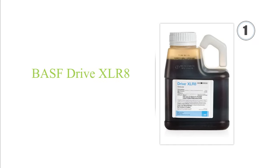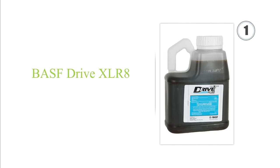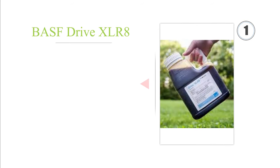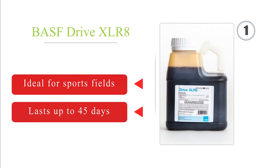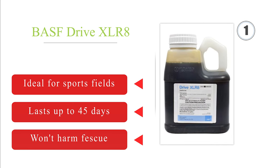Taking the top spot on our list, BASF Drive XLR8 is a water-based formula, so weeds drink it right in, thereby accelerating their demise. That also simplifies application, as it will kill unwanted vegetation regardless of where it lands, so you don't have to deliver it directly to the roots. It's ideal for sports fields and lasts up to 45 days. It won't harm fescue.